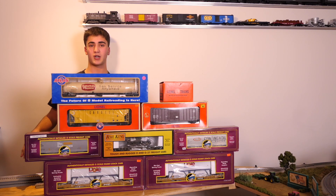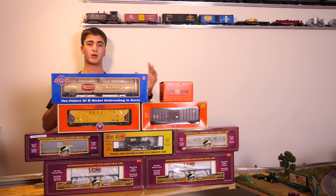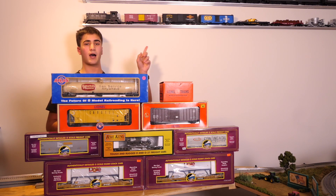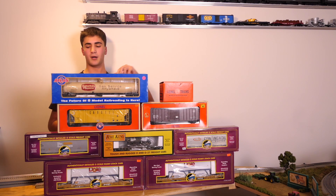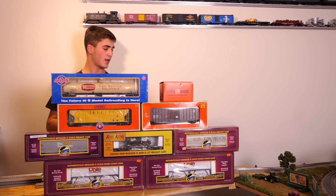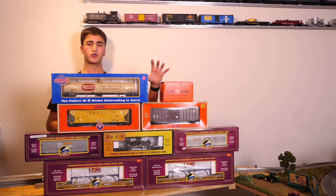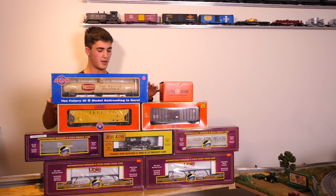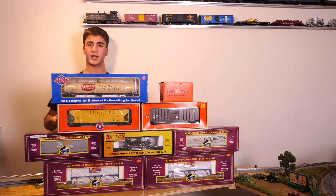We're on a new additional siding here which is going to be a future chemical switching plant slash local train switching plant. I revealed this in my most recent layout update — feel free to check that out. A majority of the layout is covered by elevated tracks, which makes it a little difficult to do reviews, but this area won't have any elevated tracks and I'm really going to try and bring the scenery to life here. So without further ado, let's dive into what we picked up today at the Greenberg Train Show in Edison, New Jersey.